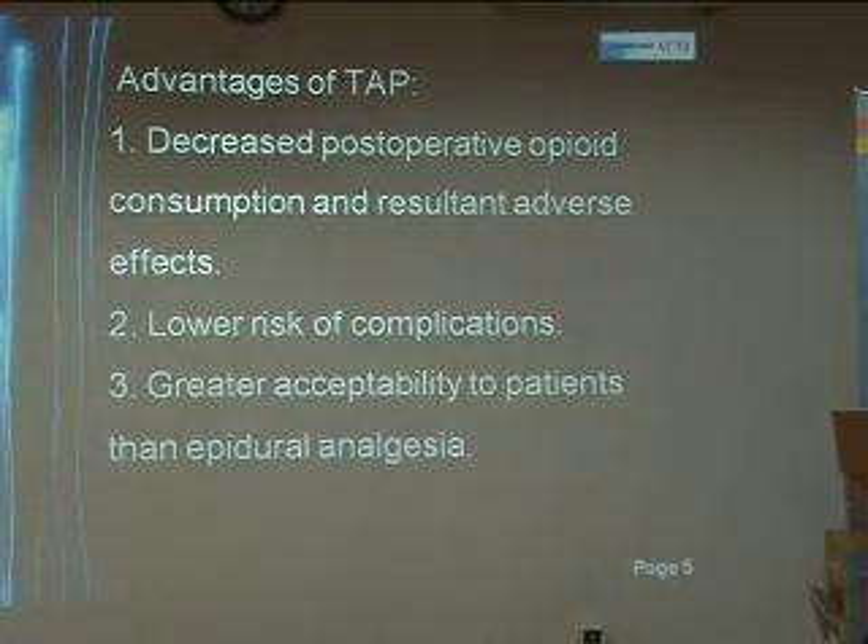The advantages of TAP can be enumerated as decreased post-operative opioid consumption and the resultant adverse effects, a lower risk of complications, and a greater acceptability to patients than epidural analgesia.